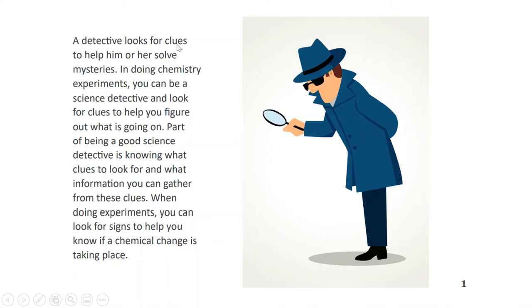A detective looks for clues to help him or her solve mysteries. In doing chemistry experiments, you can be a science detective and look for clues to help you figure out what is going on. Part of being a good science detective is knowing what clues to look for and what information you can gather from these clues. When doing experiments, you can look for signs to help you know if a chemical change is taking place.